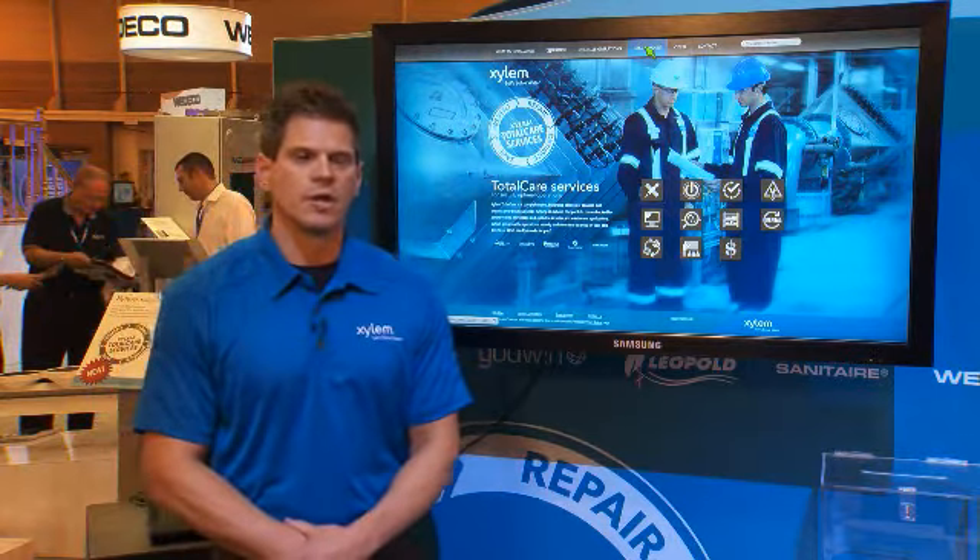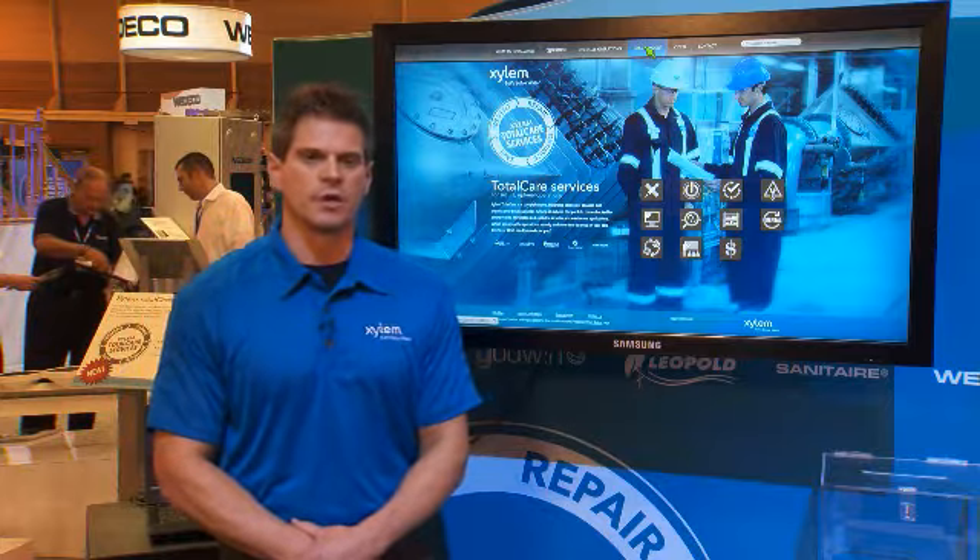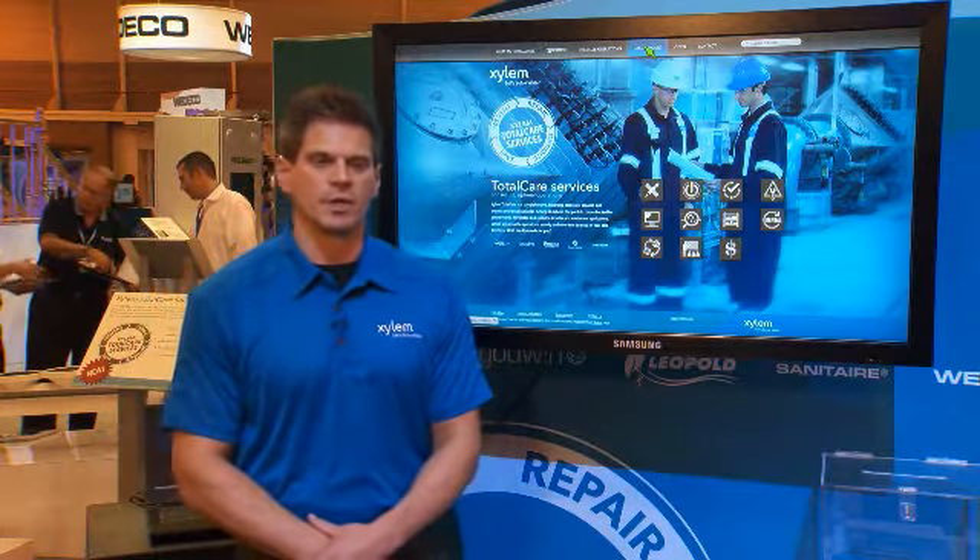We offer a 22 branch network, we have over 30 distributor offices throughout the country, so we've really got the whole geographic footprint covered.